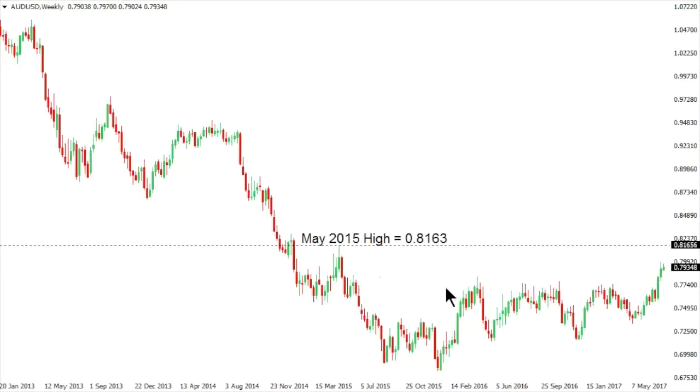Aussie has shown signs of a potential longer term base following this recent breakout to fresh 2017 highs beyond what had been a very well defined range top in the 78 area. This exposes a move towards the next key resistance point at the May 2015 high at 81.63. The daily charts are extended, suggesting that we could soon see a corrective pullback before the market considers trading higher.